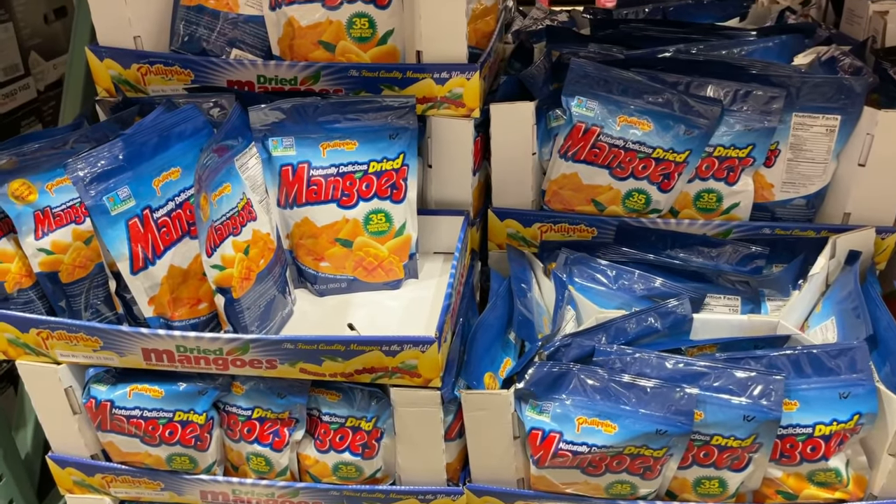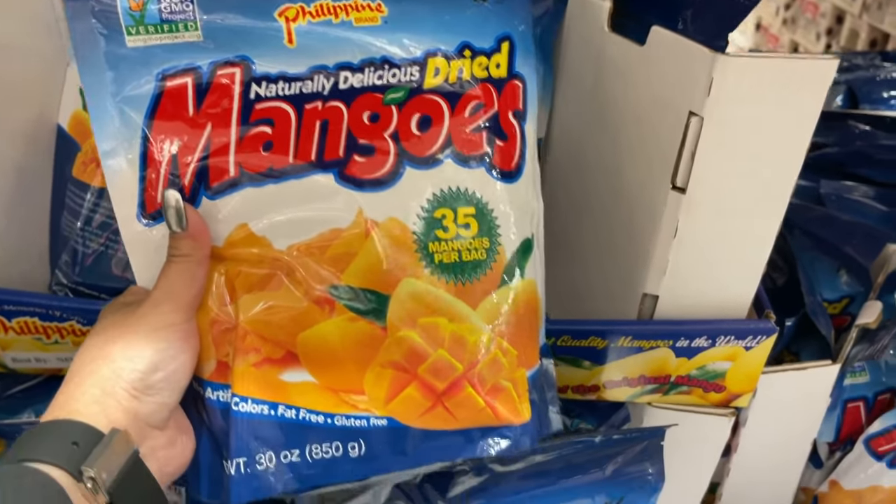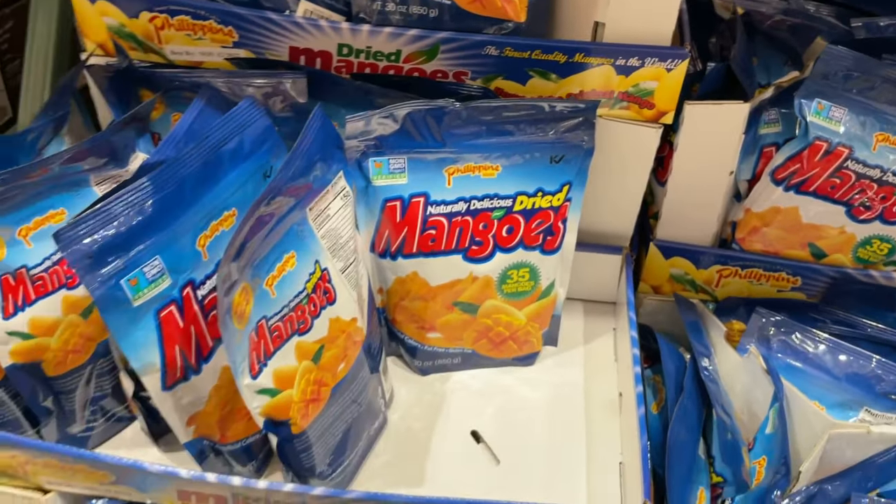Oh my, look at this — Philippine mangoes, Filipino dried mangoes! Wow, interesting!